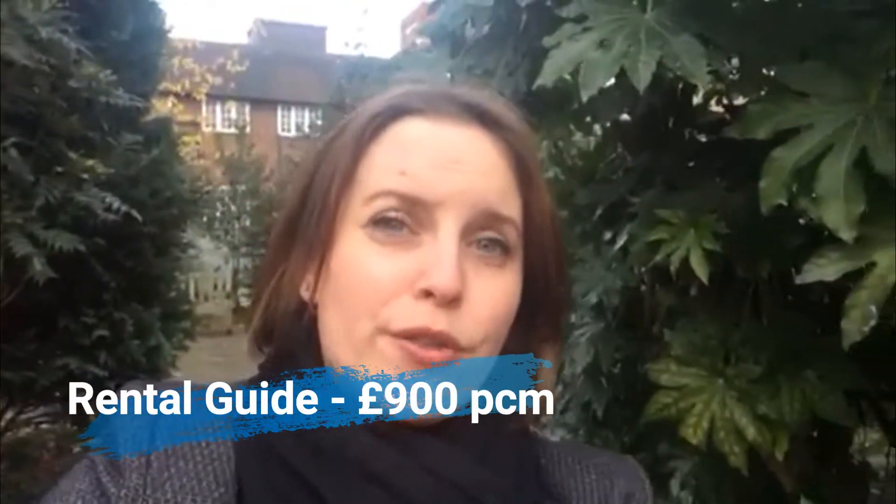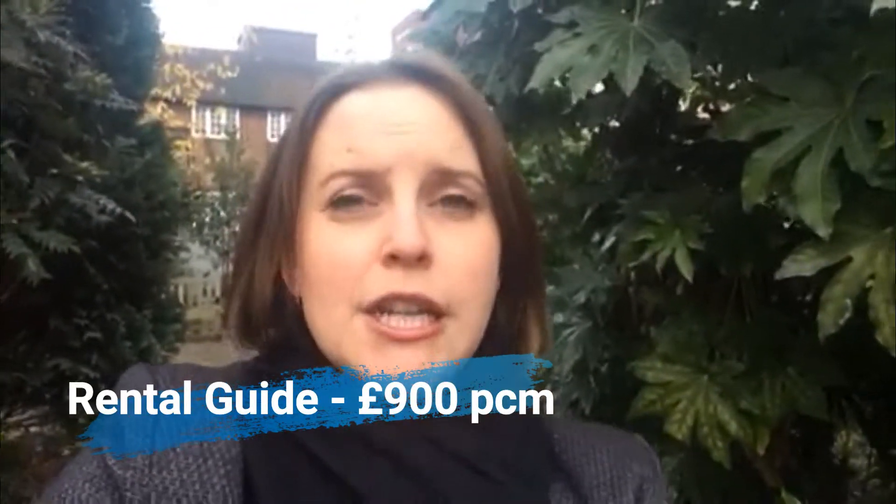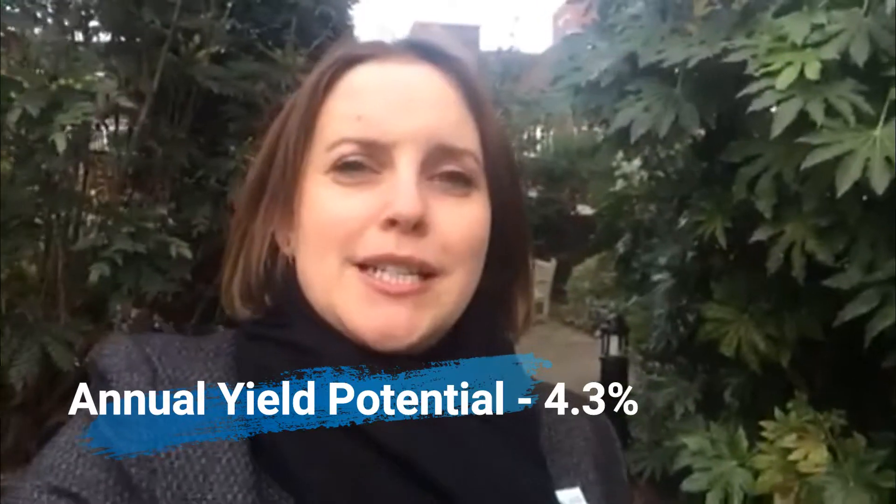From a rental point of view, you're going to be looking at around £900 a month to rent this property out, which means we're looking at an annual return of 4.3%, minus any potential building charges. It doesn't actually say anything about service charges in this particular listing, but generally you'd usually buy them with a share of the freehold — it may not necessarily be the case here, so make some inquiries to the agent and see what the deal is.